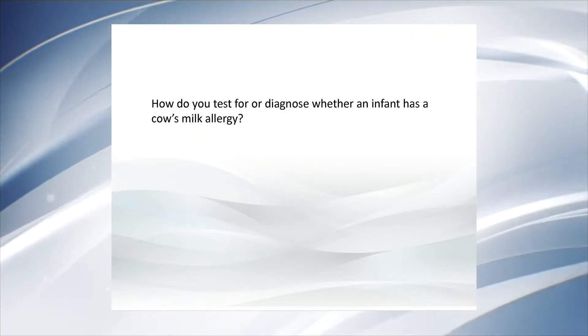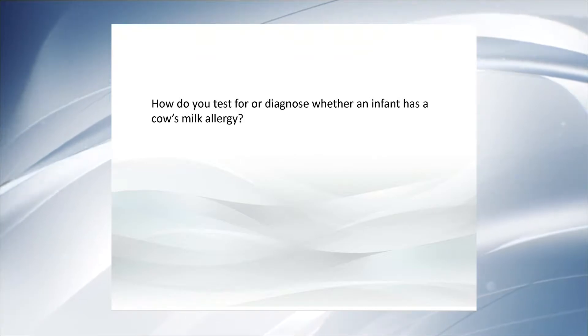How do you test for or diagnose whether an infant has a cow's milk allergy? The diagnostic approach is a multi-step process. First, we make an accurate clinical evaluation to investigate the possible presence of typical signs and symptoms related to cow's milk allergy and to find a strong correlation between the assumption of cow milk and the occurrence of these signs and symptoms. Then we use allergy screening tests — skin prick testing for IgE-mediated conditions or patch testing for non-IgE-mediated cow's milk allergy. We then prescribe an elimination diet for a couple of weeks or a month, depending on the severity of clinical presentation at baseline.